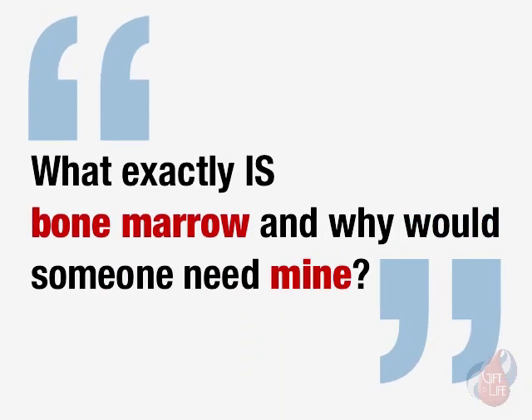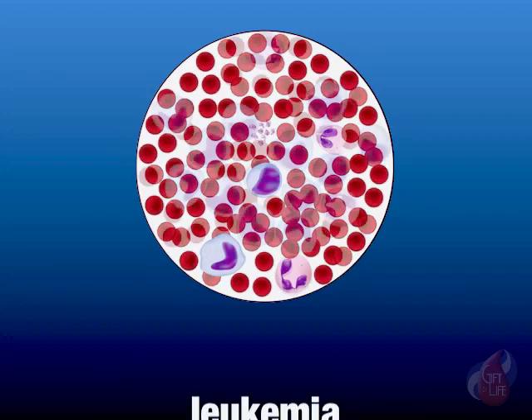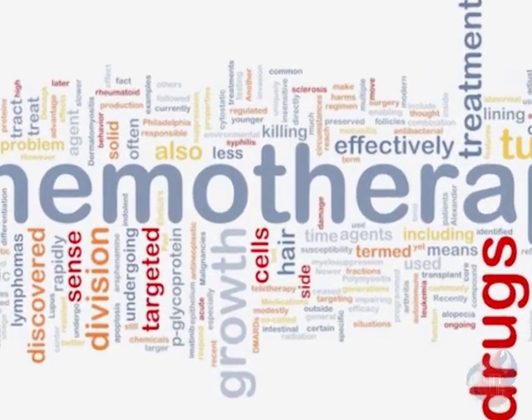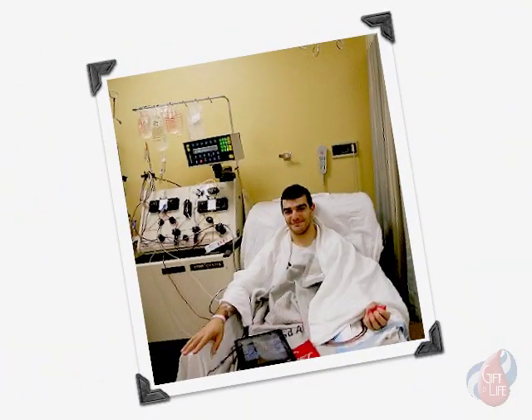Bone marrow is found inside the hollow cavities of the body's large bones and is responsible for producing healthy blood cells. In patients with conditions such as leukemia, the bone marrow malfunctions, and chemotherapy — with or without radiation — may be administered to destroy the defective marrow. Then, bone marrow donated by a healthy donor is transfused into the bloodstream of the patient, where it enters the hollow cavities of those large bones and begins to produce new healthy blood cells.